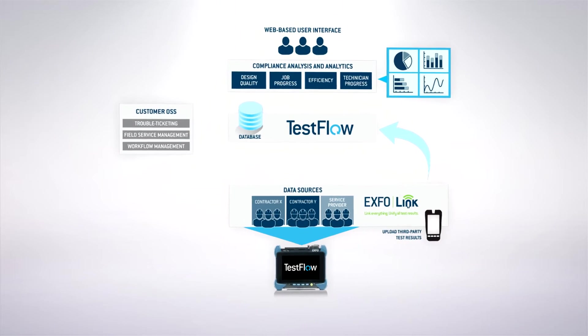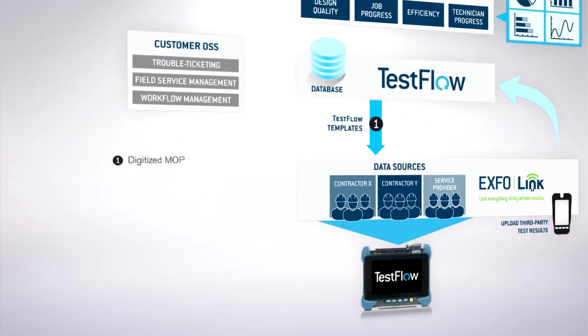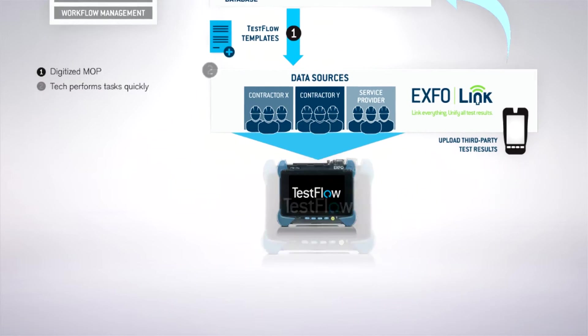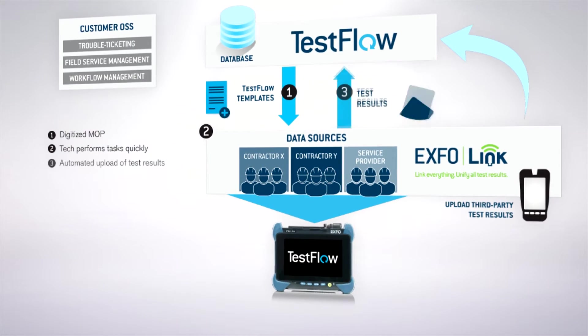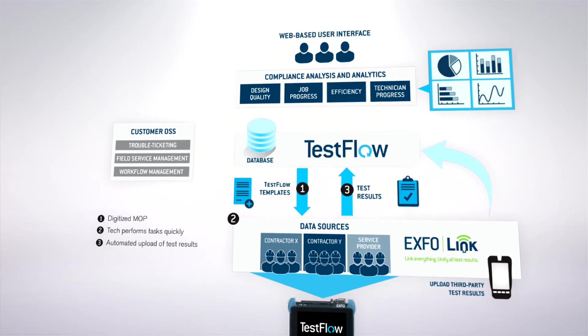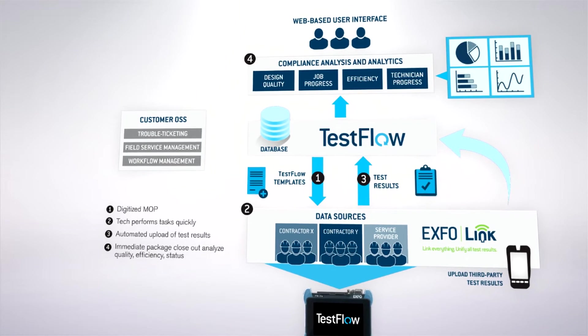TestFlow takes the guesswork out of labeling results, meaning there are no more mistakes. It provides a specific set of defined tasks for the job, eliminates tedious manual data entry for 100% traceability, and allows the technician to verify the completion of all the tests required in an easy-to-read format. It also verifies that they perform 100% of the work with reports of each result.